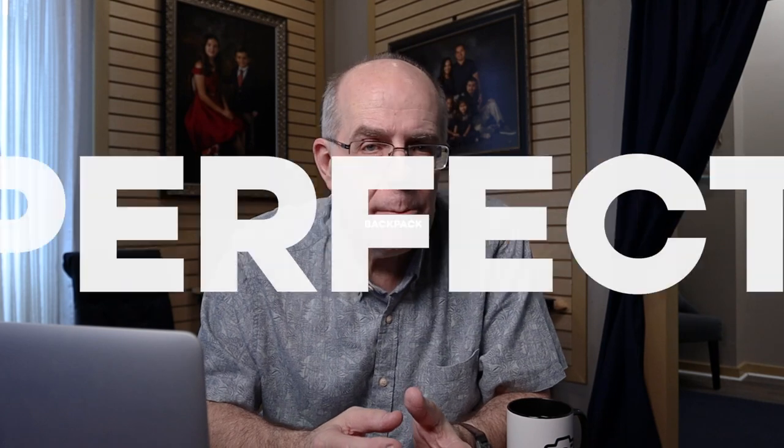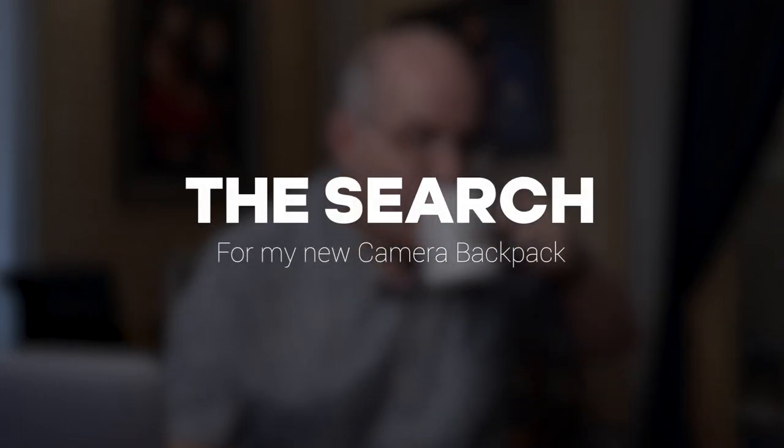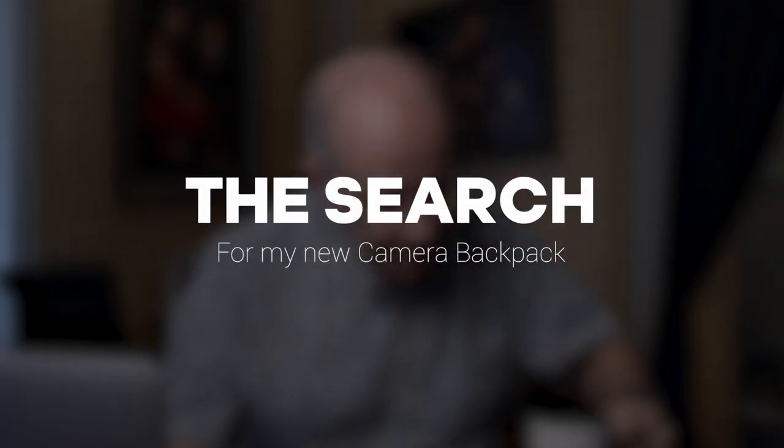I'm sure you've bought camera bags or backpacks and realized there's no such thing as a perfect camera backpack for photography — not even Peter McKinnon's. But when I thought about it, I realized that there might be a perfect bag for a specific job. Why don't you grab a coffee and let me explain my thought process on how I solved this problem.